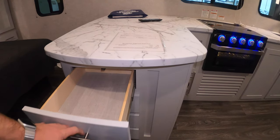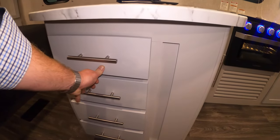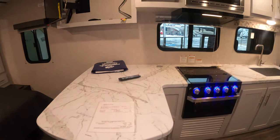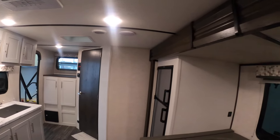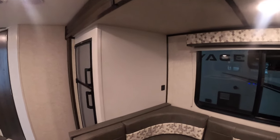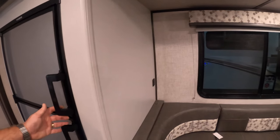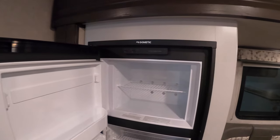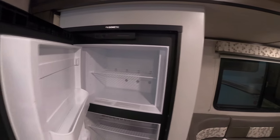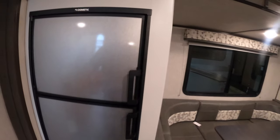You've got pull-out drawers on the end here for utensils and other kitchen needs. There's also a Dometic fridge and freezer — gas and electric — that kind of blends right into the background but is tucked in there really nicely.